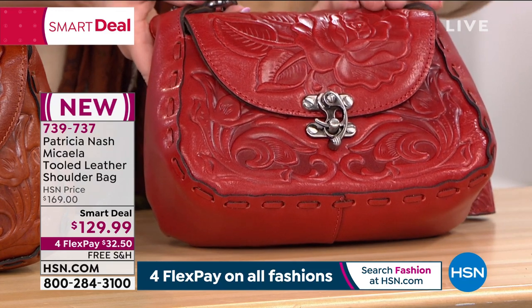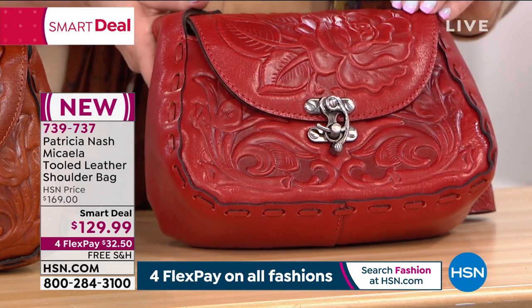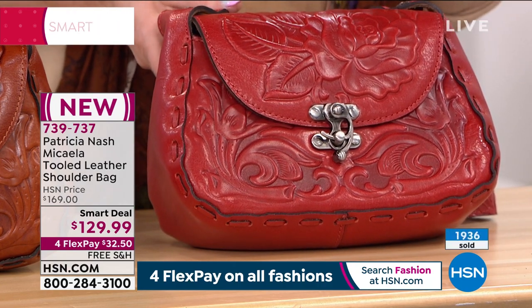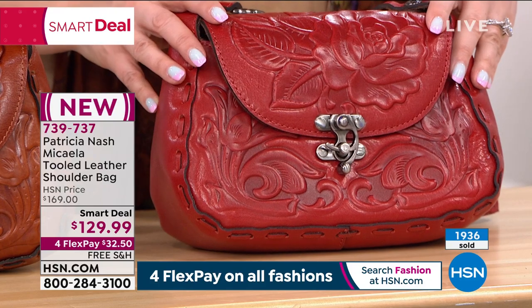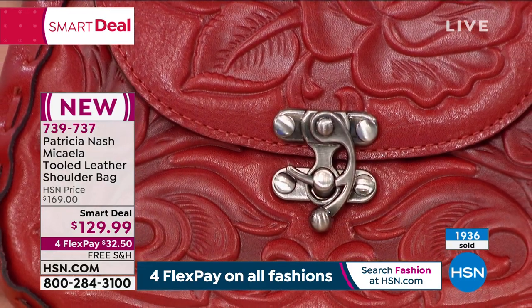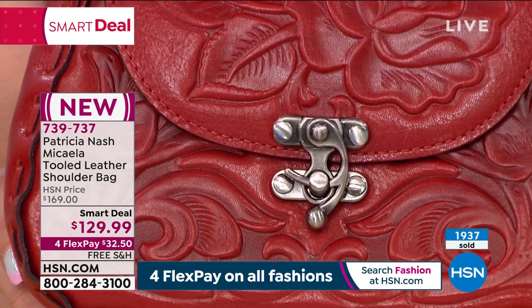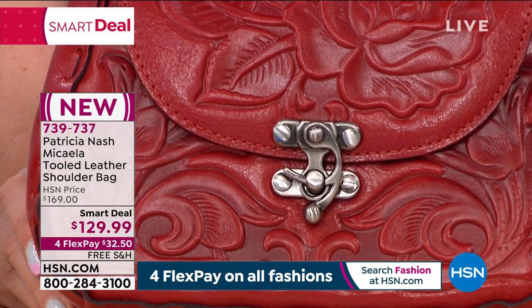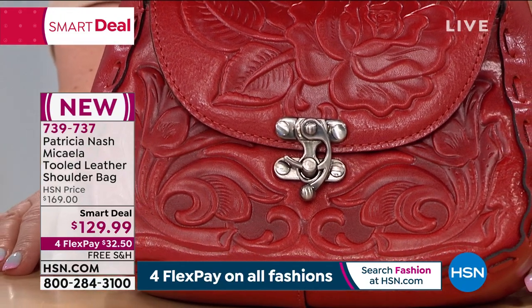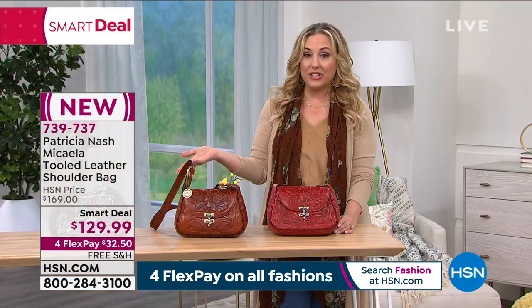$169 is our HSN price — it is $40 off. I only have three colors left. We sold out two in the last hour. $32.50 on Flexbay and free shipping and handling. Almost 2,000 of these have been ordered and we only brought in 2,300, so this might be the last time you even see it. We have a little over a hundred of each color.